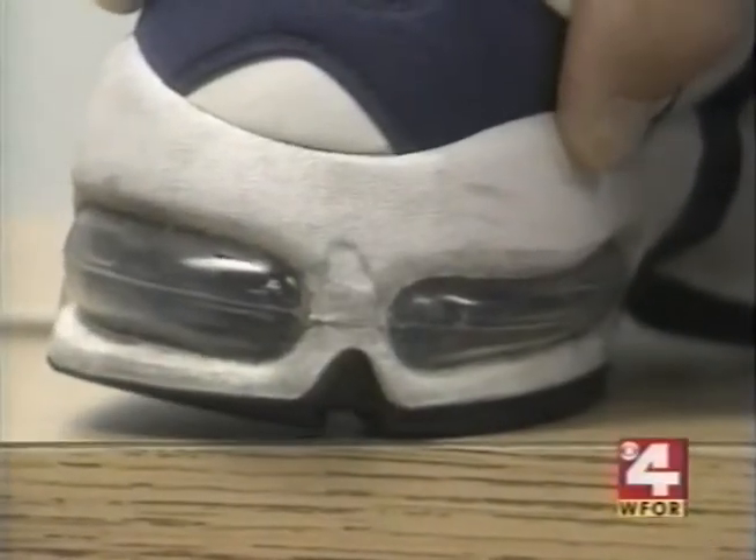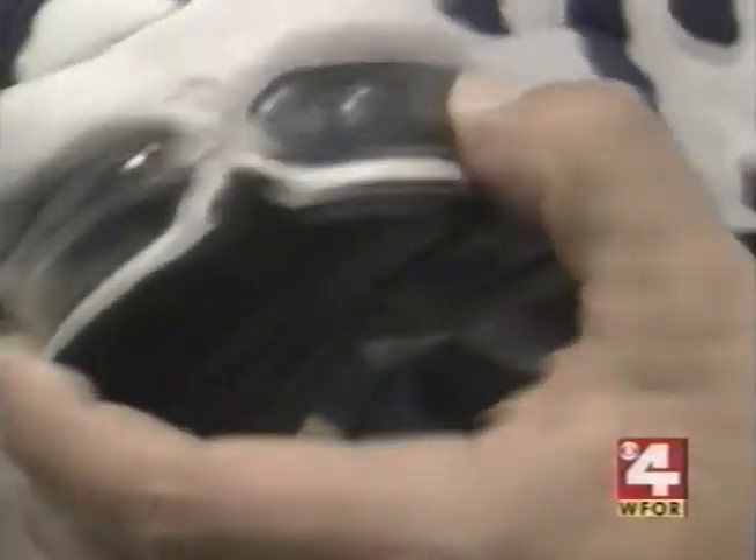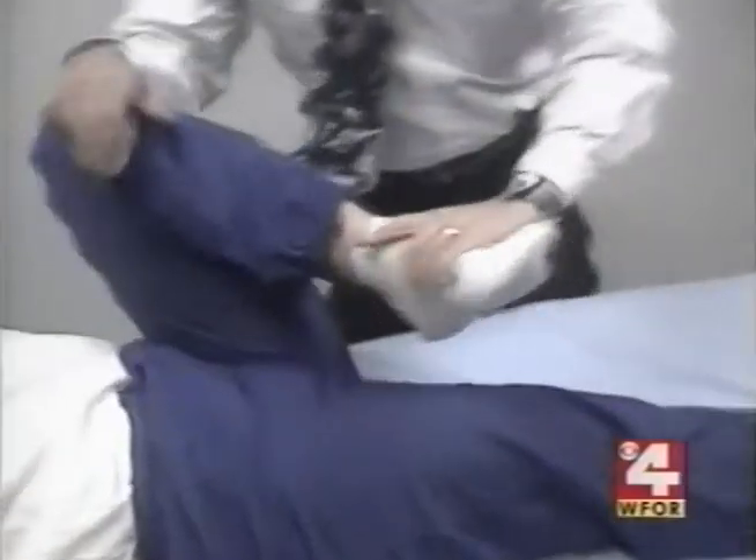Nora McDowell had only put 45 miles on these Nike Air Max running shoes when she says the air support in one shoe went flat. It was during last fall's New York Marathon. After they went flat, I was in such great pain that I went to the doctor. I couldn't run afterwards. She believes the defect in the shoes caused the pain.